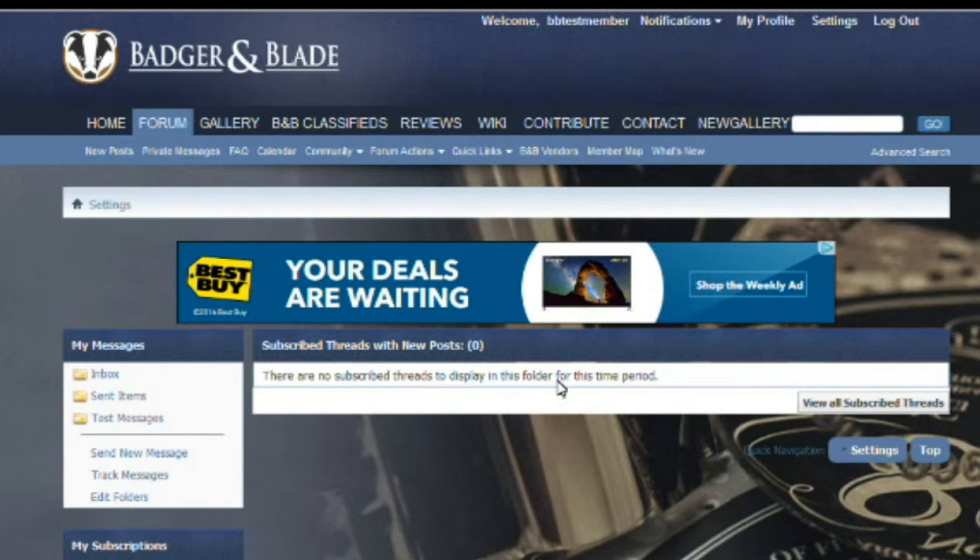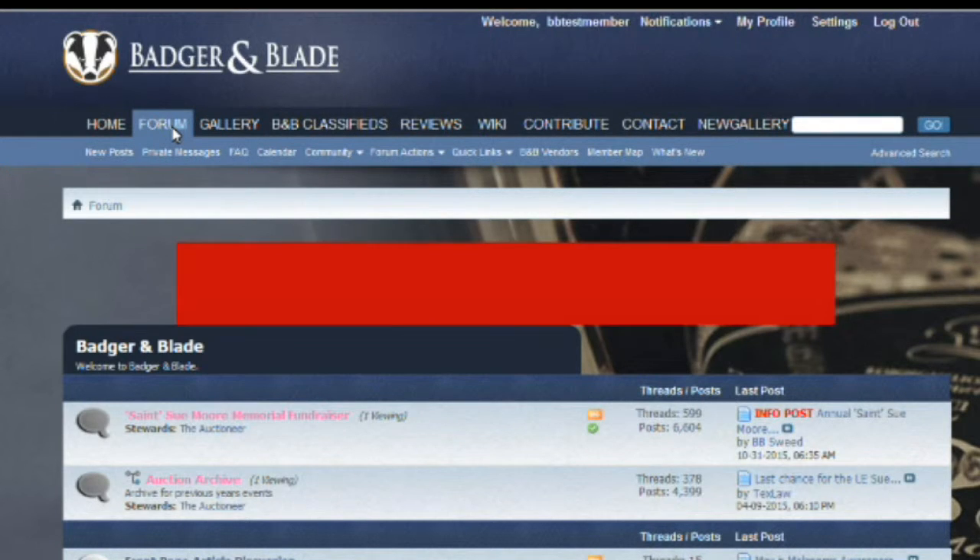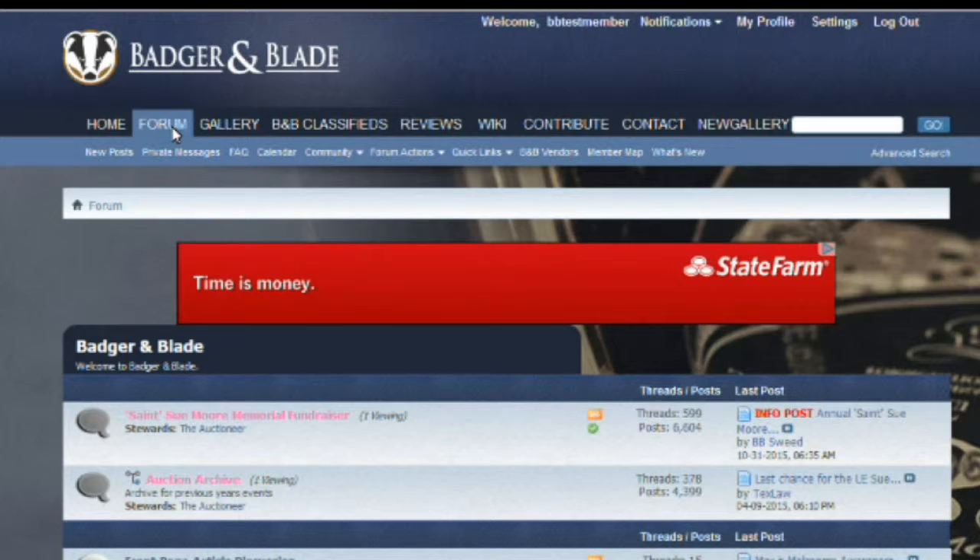We're already signed in. If you come over to the left hand side and click on the forum tab, we're going to search for a PIF. A PIF or Pay It Forward is exactly what the name implies. Members will decide on certain items that they may have in their shave den that they want to give back to the community with no charge whatsoever, usually in a drawing or lottery style format. These items can range from anything — any topic you see on Badger and Blade, there's a chance there's been a PIF on it.